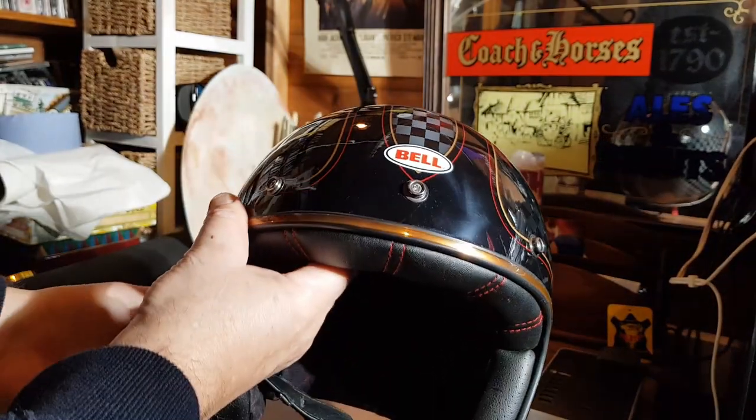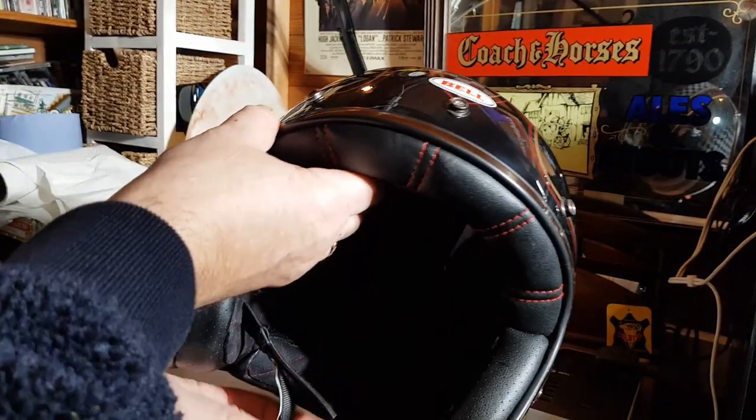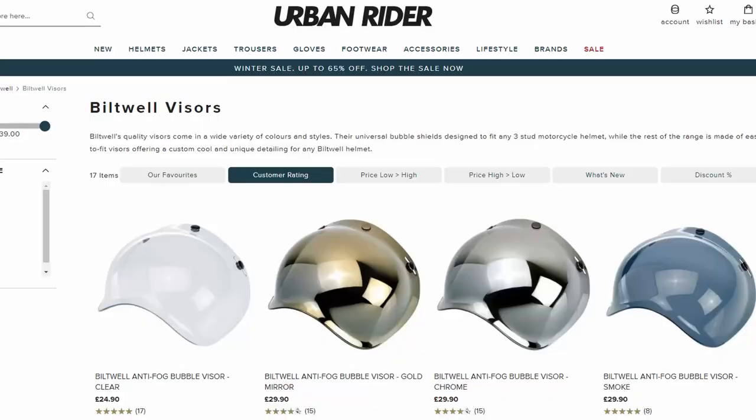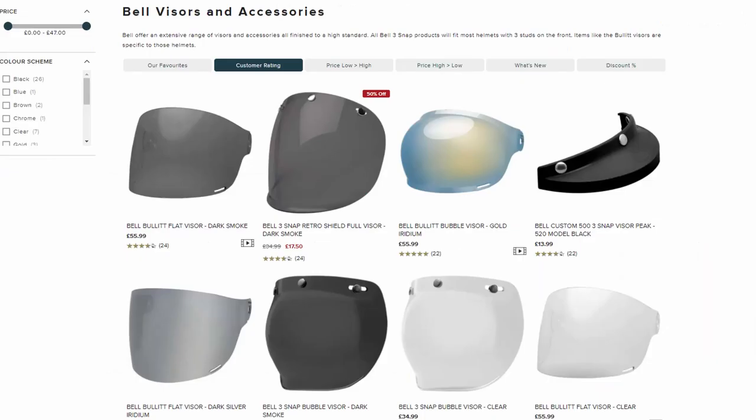On the front there are pressed studs — you can fit either a peak or a visor. A little bit of a tip: the Biltwell ones also fit. I've got a couple of Biltwell lids and a couple of different visors, and they will fit on the front. They also fit the Bell ones as well.